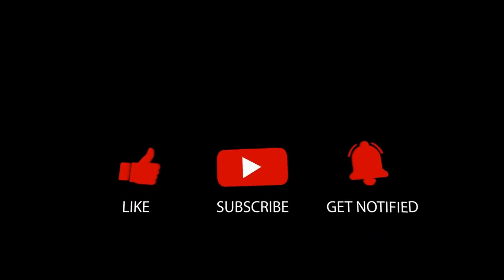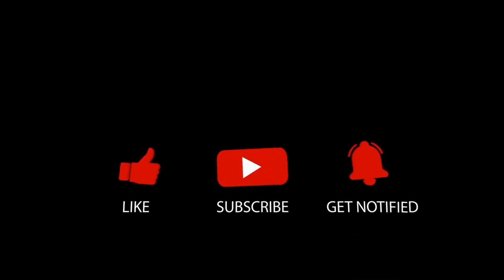Don't forget to subscribe to our YouTube channel for daily hacks on the human body, then tap the bell icon to be notified of our newest videos.